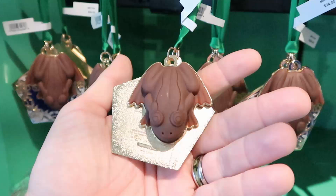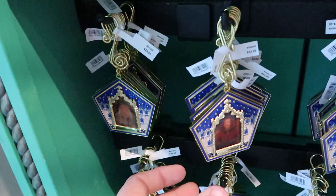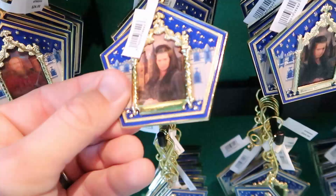And then right underneath here, these are the actual wizard cards that you'd get inside of the Chocolate Frog. They have Godric Gryffindor, over here they have Albus Dumbledore, and they move just like they do in the packaging. Let's see what else — Rowena Ravenclaw, and they also have a Helga Hufflepuff over here. Got to find ourselves Salazar Slytherin — there he is. These are $24 a piece.